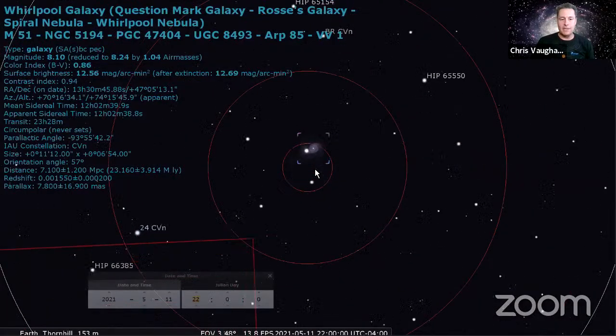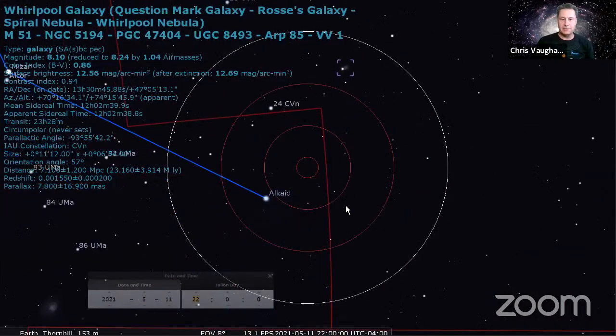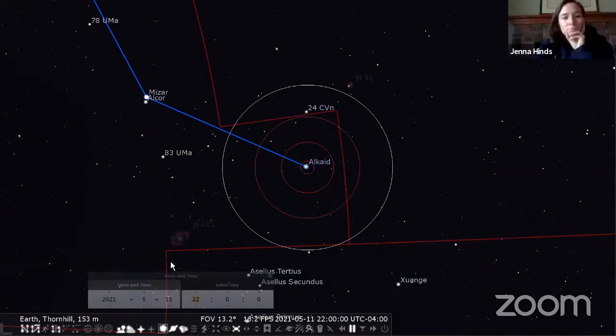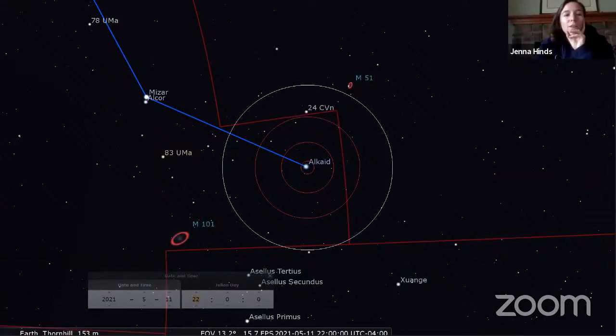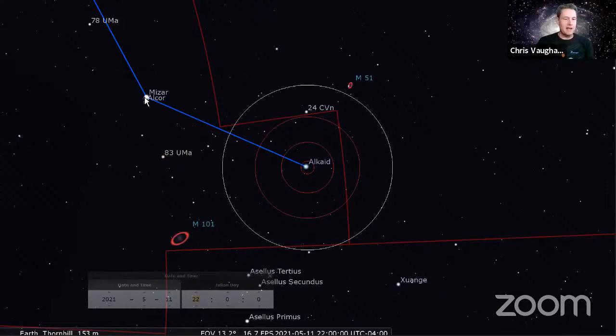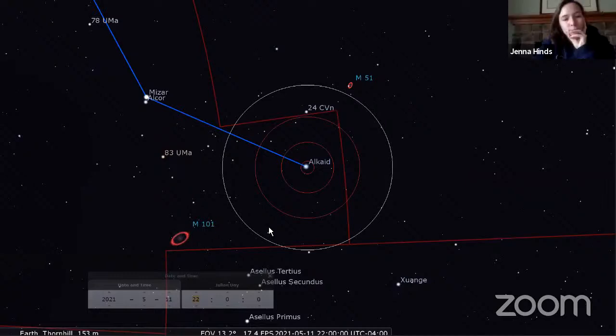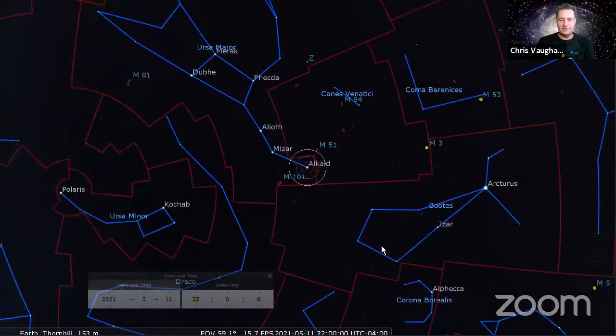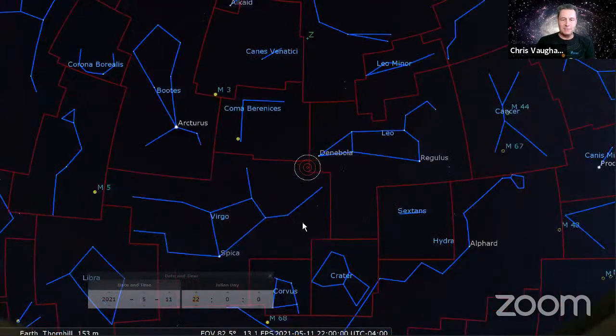They're quite prominent, really. You just need to find the Big Dipper's tip of the handle. The trick is to use Mizar and Alcor and make an isosceles triangle - or a right angle triangle - and M51 is at the right angle above. Those are Messier objects, but who's counting?